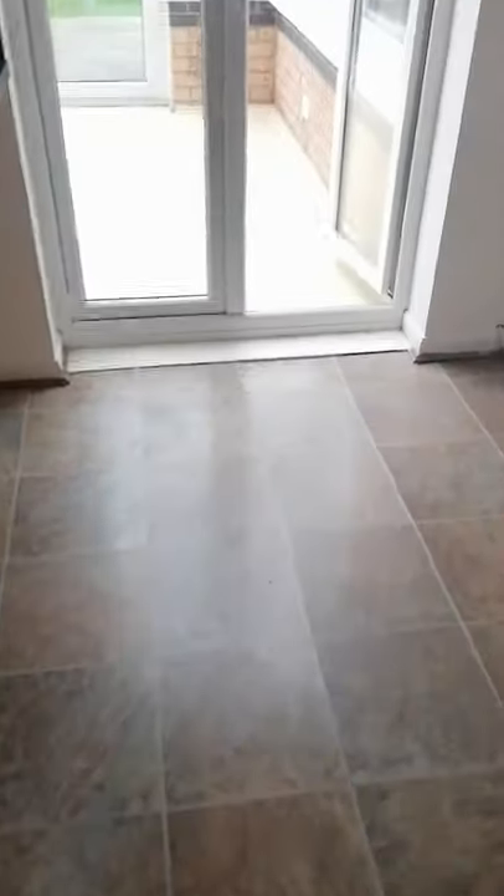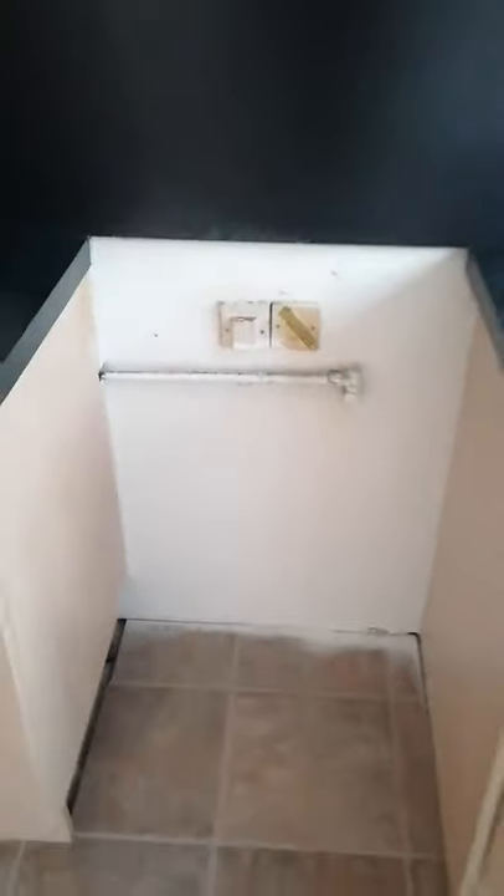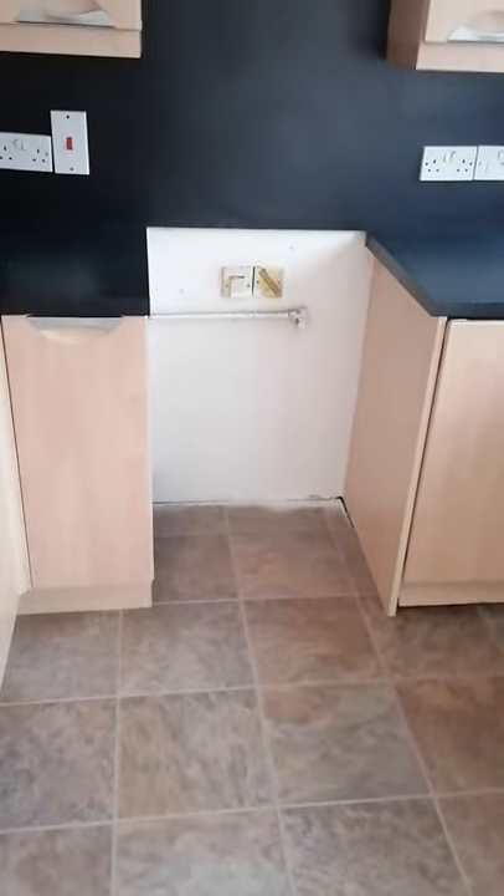Coming through to the kitchen, you've got a nice fitted kitchen at this end. Also included in here is a dishwasher, but there is no oven in the property and there won't be one being put into the property.